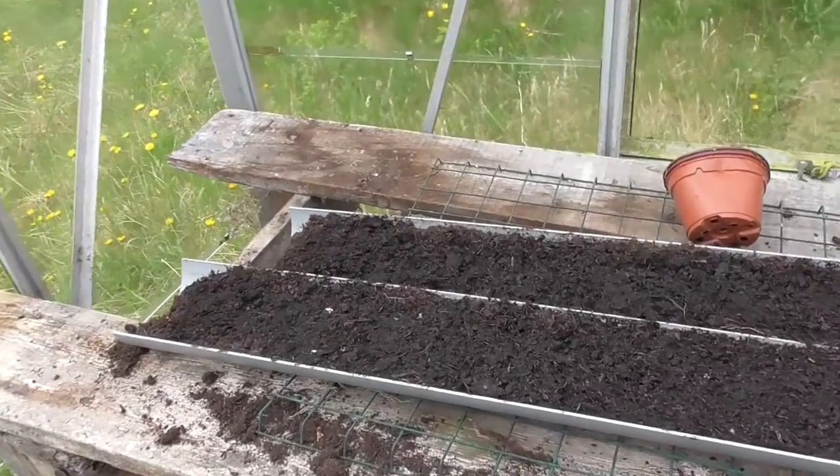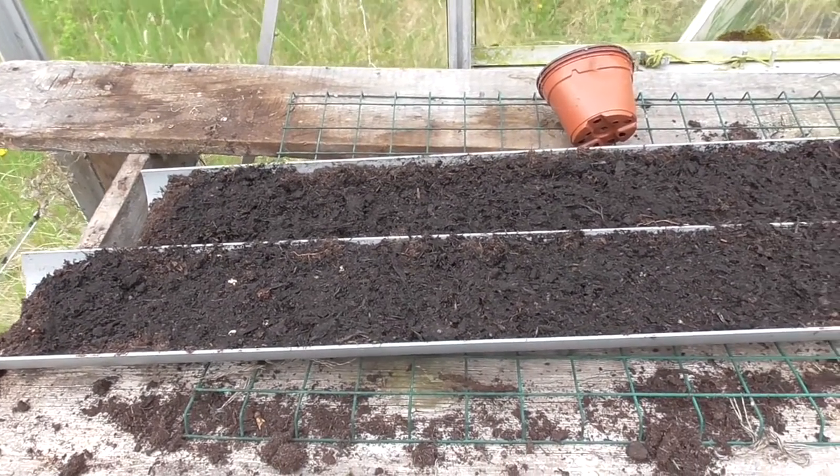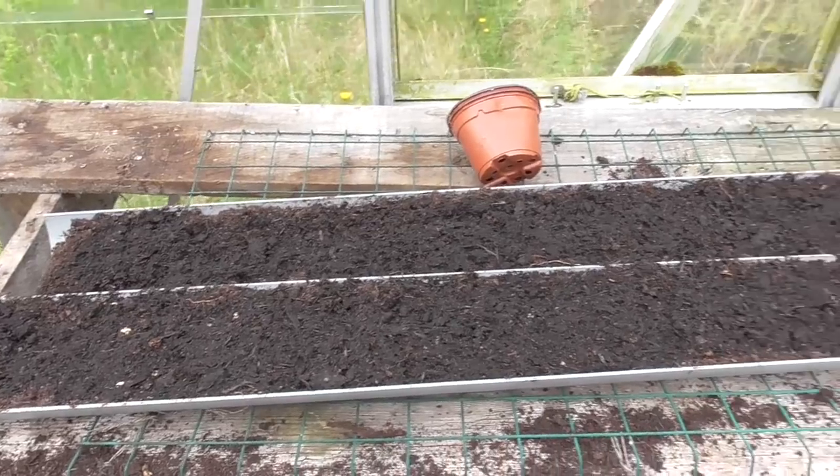I'll be setting a lot of peas in gutters about three weeks after the first lot, so I should get a second crop — a continuation of that. I've only done a couple of short ones because I've only got about a six-foot row I can put the next lot in.